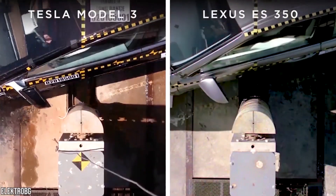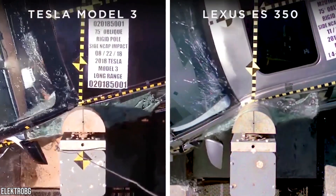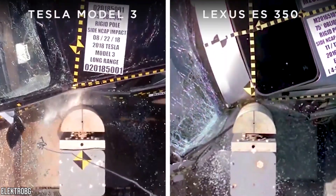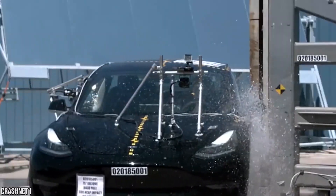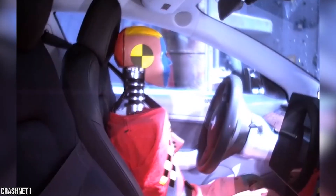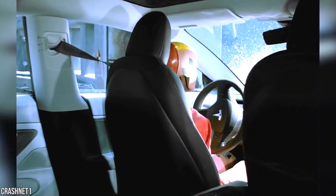Tesla also has the lowest intrusion from side pole impact of any vehicle tested by NHTSA. Unlike frontal crashes, there's little room for a crumple zone in a side impact, so Tesla has patented its own pillar structures and side seals to absorb as much energy as possible in a very short distance.